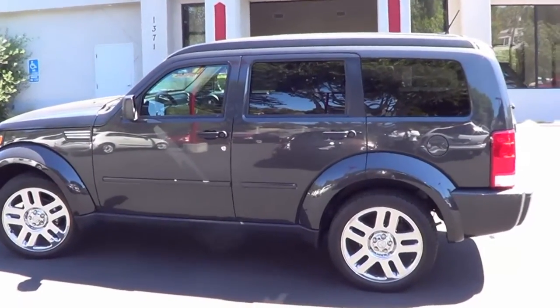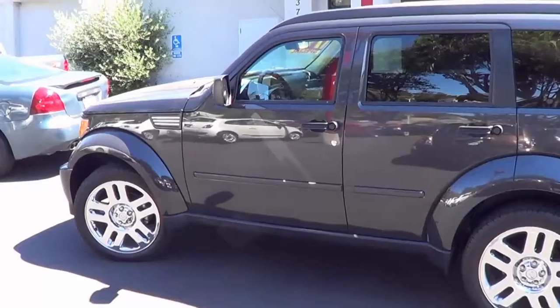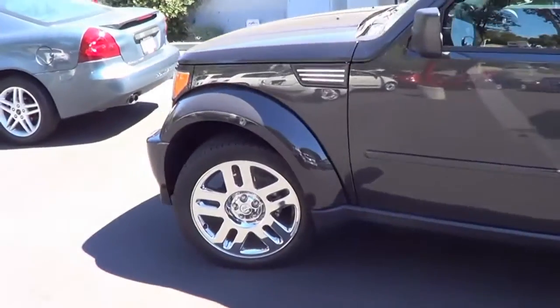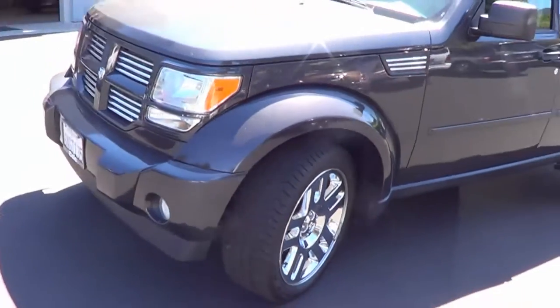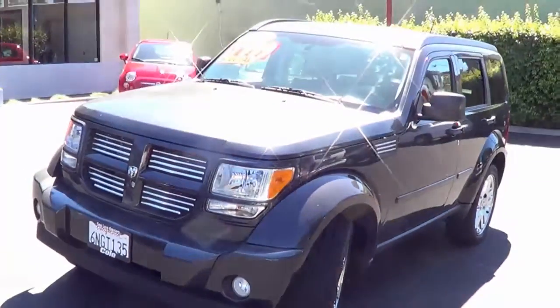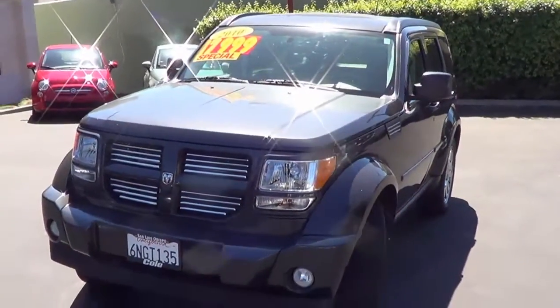Hello, Mike Cummings here with Cole Fiat in beautiful San Luis Obispo. We have a very nice Dodge Nitro — this is the Heat model, which includes those nice aluminum wheels. This is a 2010.